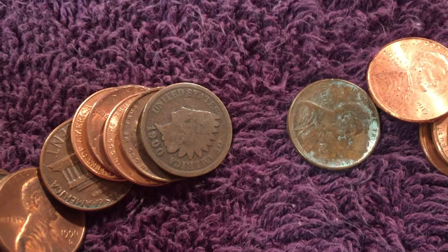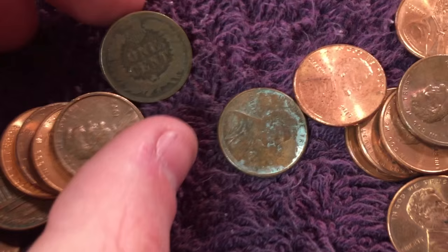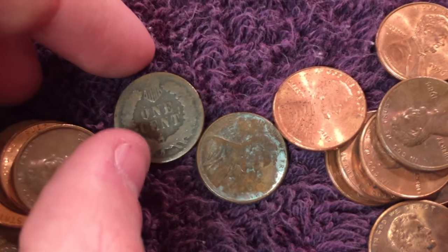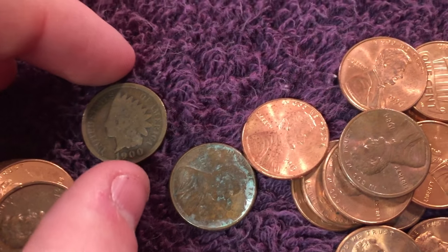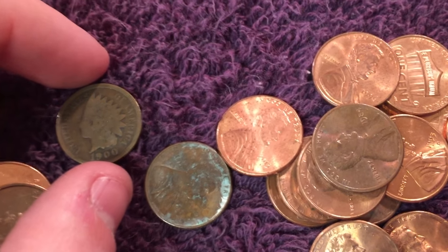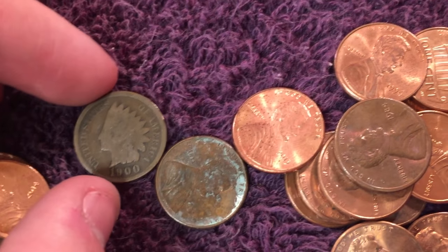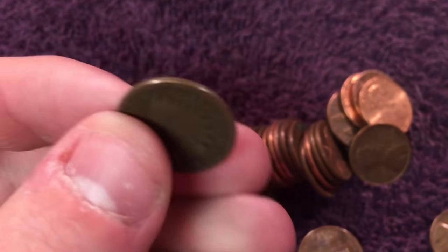That is really cool, guys — first Indian Head penny, and it's a 1900! It's pretty slick. Man, that is awesome. I didn't think this box was gonna be that good; it really wasn't showing much, just a few wheat pennies and a couple other random things, but I guess that slipped in there somehow. That's pretty cool. Here's a better view of it.